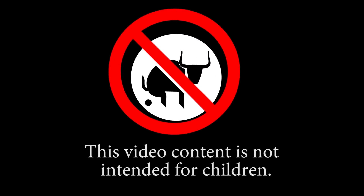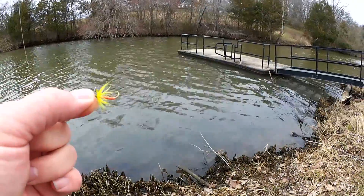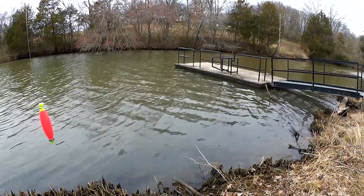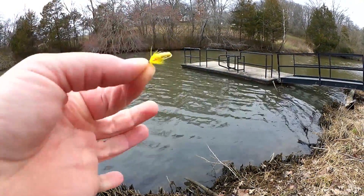This video content is not intended for children. Hey look, someone left a dock here. Anyway, welcome back to Realistic Fishing. I'm out here today to fish with a bobber and a fly and some honey worms just to see if I can catch anything in this creek. I've got a small, brightly colored fly and I'm going to sweeten the deal with a Power Bait honey worm — actually half a honey worm. I'm just going to slide it up the hook as if it's part of the fly's body, just like this. Let's fish it.